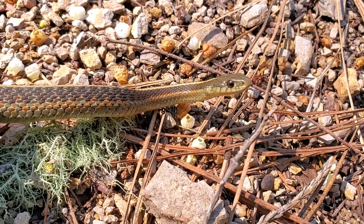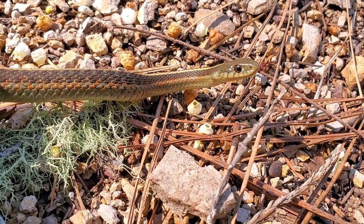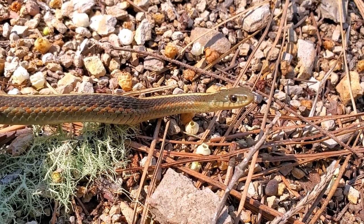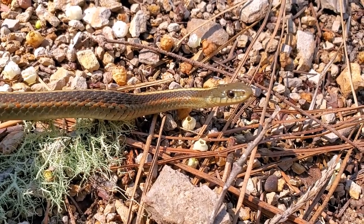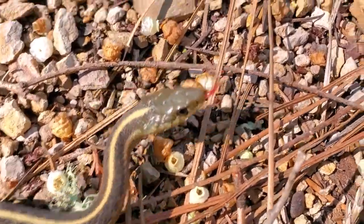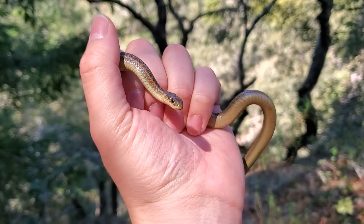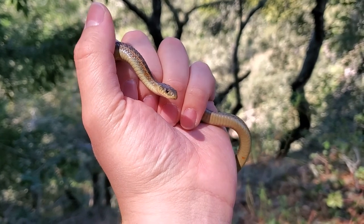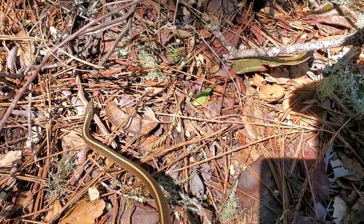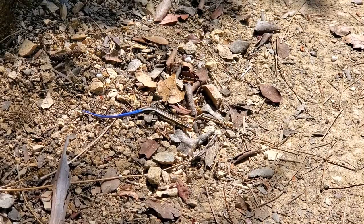The upper labial scales — the scales that line the upper lip — tend to become enlarged around the eye of the terrestrial garter snake, but that usually becomes more prominent as they age. This is actually my first Thamnophis elegans of the year, so good to see. I'd like to show the release — it's kind of one of the best parts. Really beautiful.